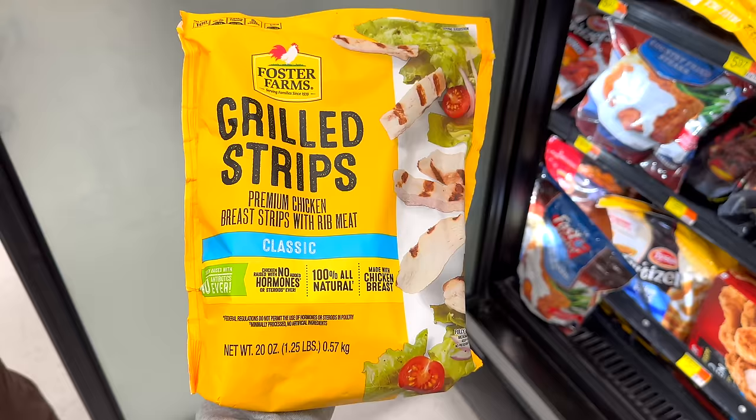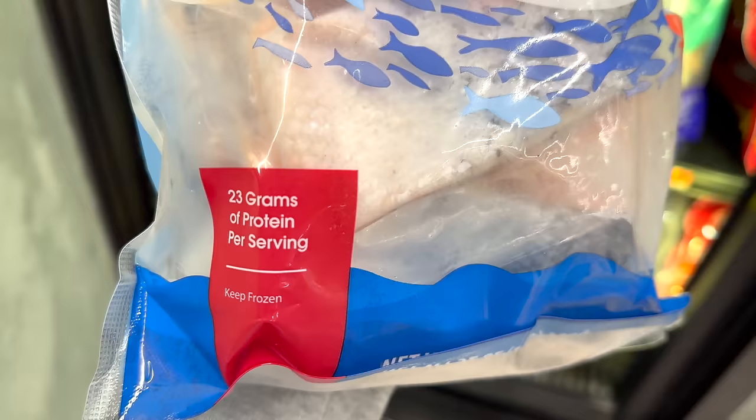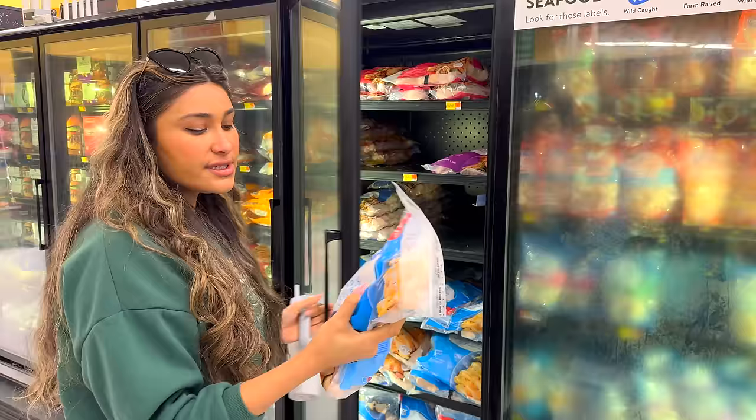Another thing I wanted to show you here in the frozen food section is their salmon. One thing you can really take advantage of when shopping at Walmart is their frozen protein — salmon, chicken, shrimp. Chicken breast is a big staple in my diet: high in protein, low in calories, and obviously zero carbs. You can make so many dishes in the air fryer. You can get it in bulk in the frozen food section and it's a lot less expensive than buying it fresh at your local grocery store.